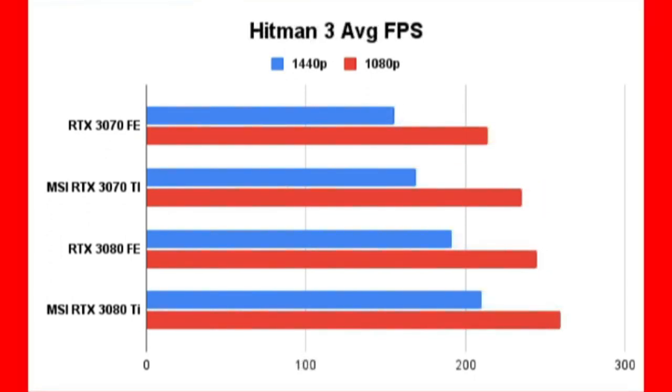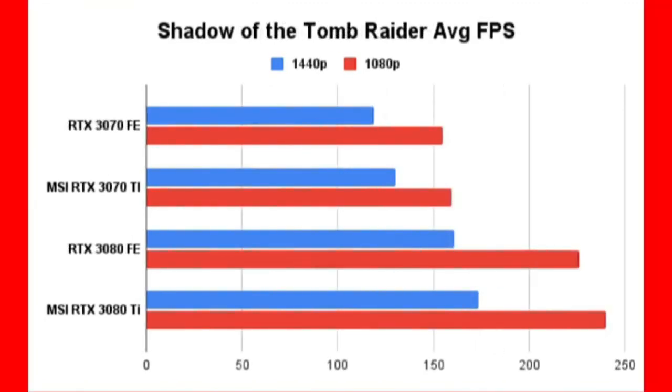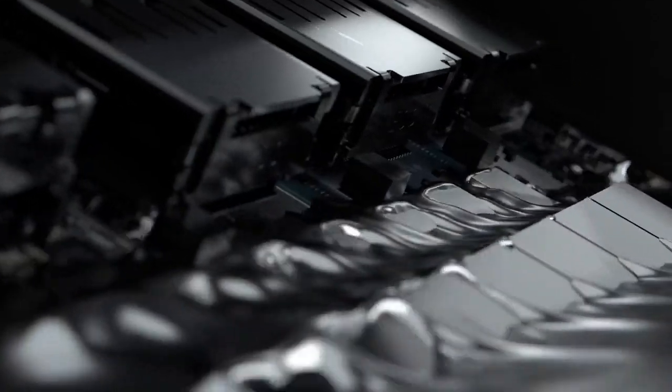The GPU is ideal for a $2000 PC build and won't bottleneck even the fastest CPUs, with gaming tests showing an average of 112 FPS at 1080p and 77 FPS at 4K resolutions. The MSI Gaming RTX 3080T Ventus 3x 12GB is a top-rated budget GPU for gamers seeking high-performance 4K gaming at a lower price, with its superior performance output making it an excellent budget-friendly choice.